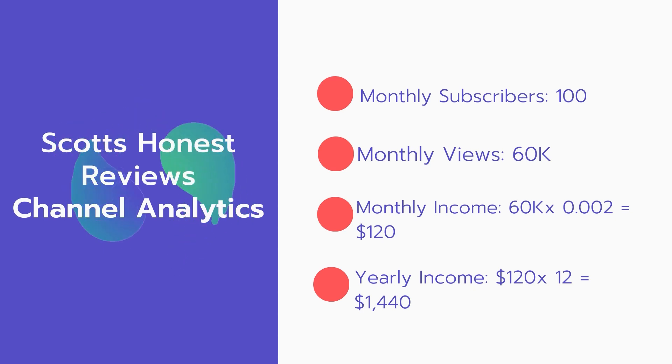And now for the income. The monthly income will be 60,000 views multiplied by 0.002, which equals $120 every month. And for the yearly income: $120 multiplied by 12 equals $1,440.